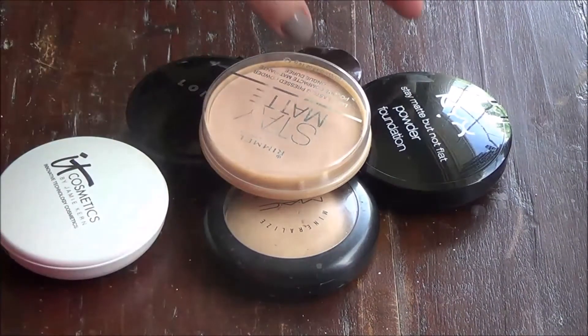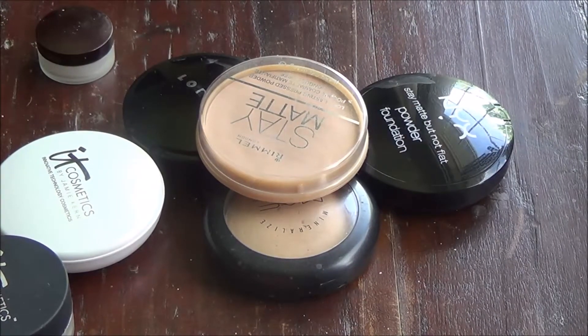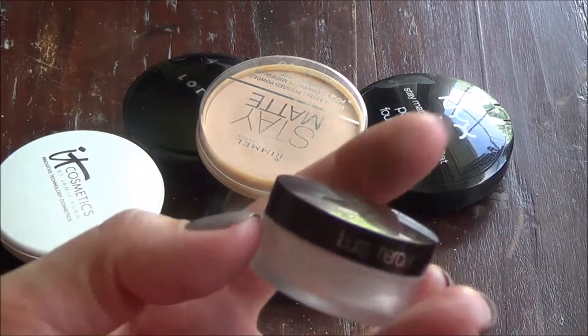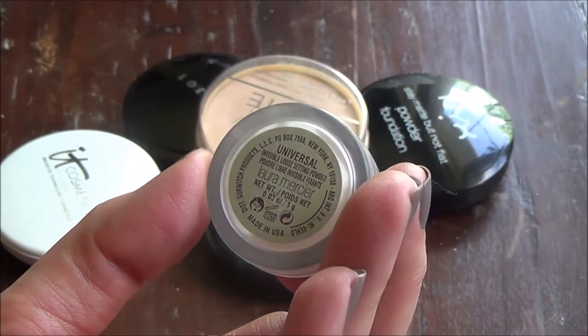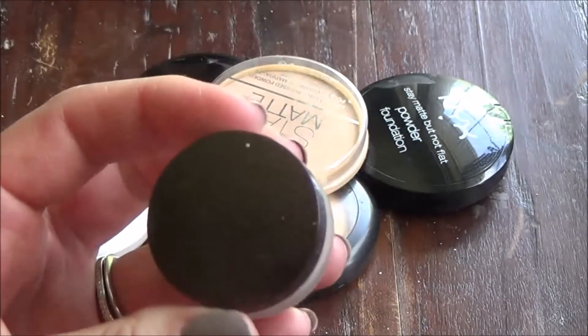I thought I had a Tarte Smooth Operator powder somewhere as well, but I think it might be in my samples. I really like that too, so if I have it I'll keep it for when I need loose powder. This is the Laura Mercier Universal Loose Minerals — it was just sent to me to try, so I'm going to keep that and give it a go.